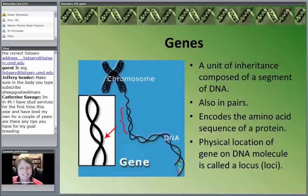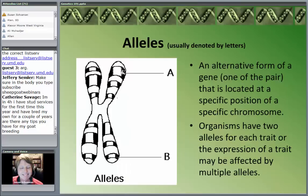A unit of inheritance composed of a single segment of DNA is the gene. The gene is kind of like the atom is to the world — the basic building block. Genes are also in pairs and they encode for an amino acid sequence of a protein. The physical location on the DNA is called a locus, or plural, loci. Another term is alleles — the alternate form of the gene, one part of the pair, located on a specific place on the chromosome. We usually use capital and lowercase letters to denote genes.